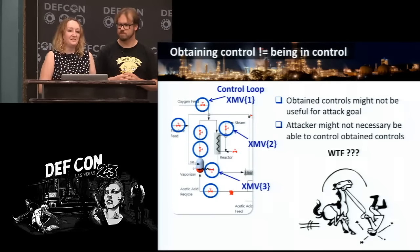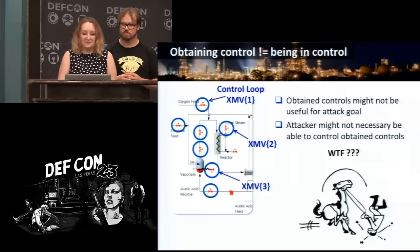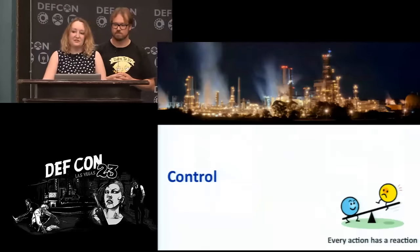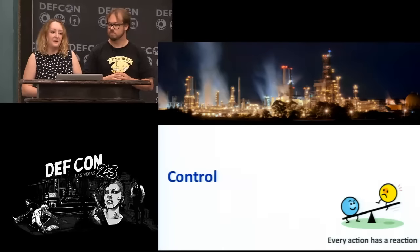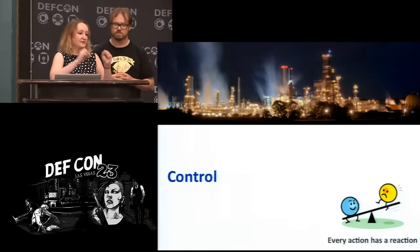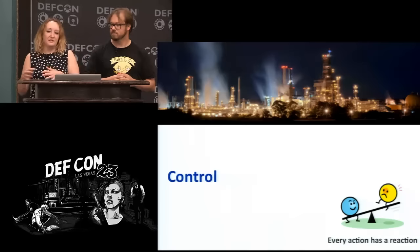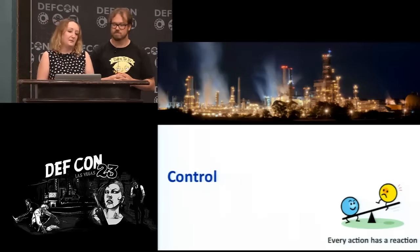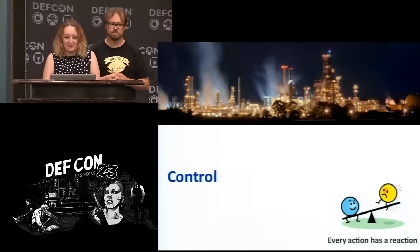Now we enter the control stage of the attack. Until now the attacker was discovering static information about the process. But physical processes have their dynamics — they change over time, and if you apply any input, the process will change. The attacker needs to understand how much he can control the process. As mentioned earlier, once you hook everything together into a process, all variables are related through the physics of the process.